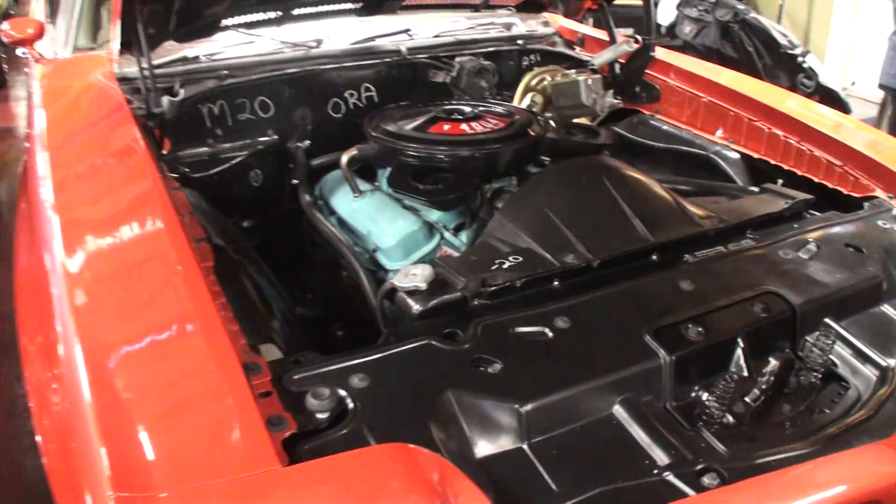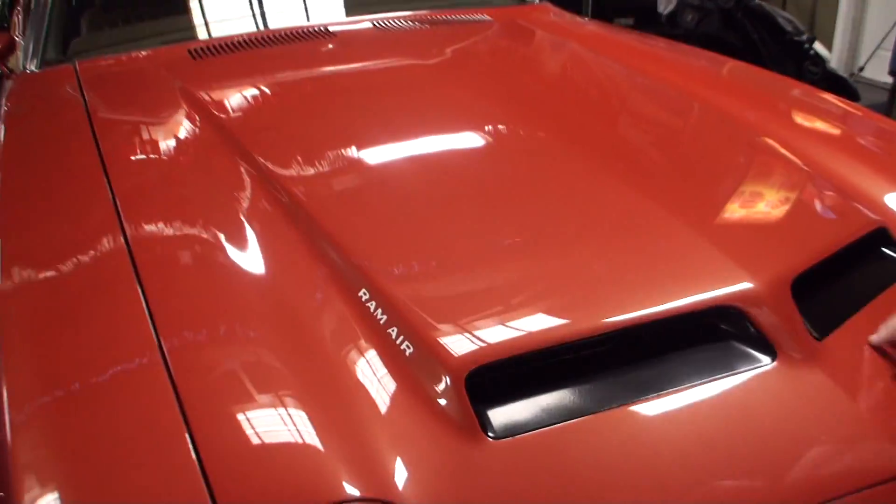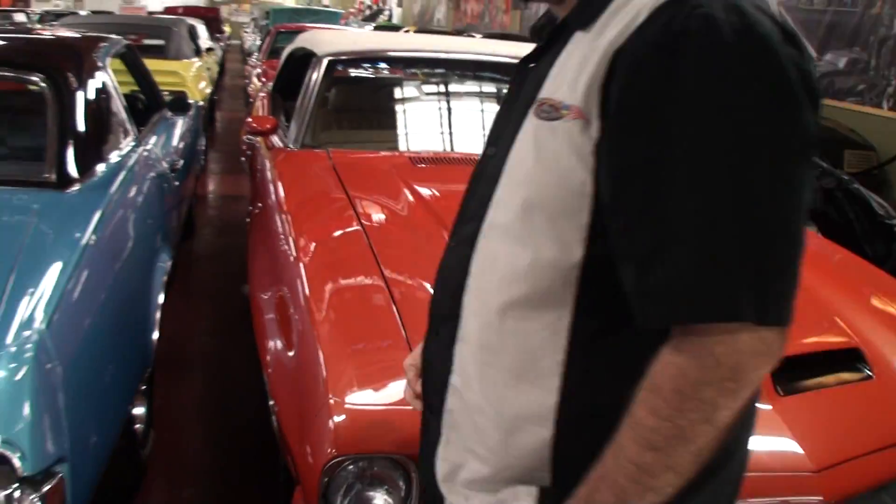Brian, let's shut the hood and have you stand right next to it. Brian, thanks again. Thanks for bringing us out to Volo Auto Museum and showing us another great car. No problem — thanks for coming out.